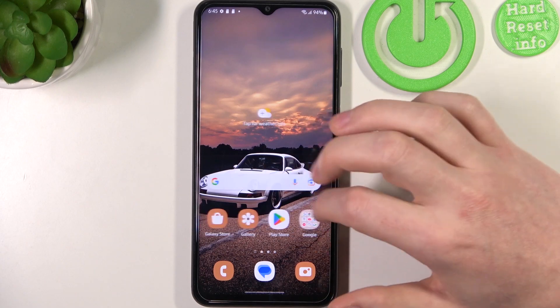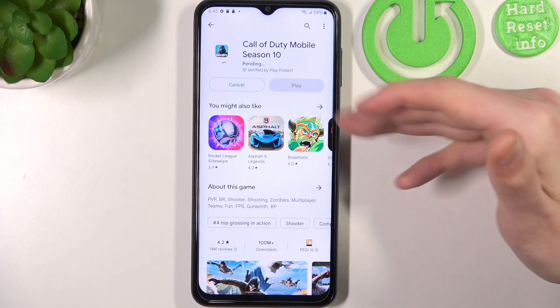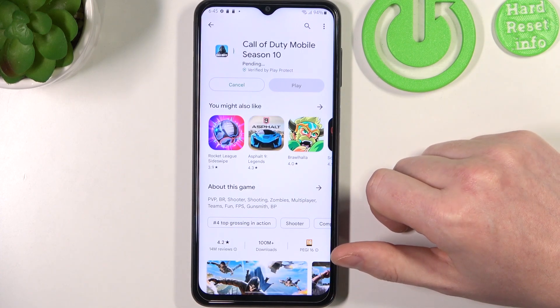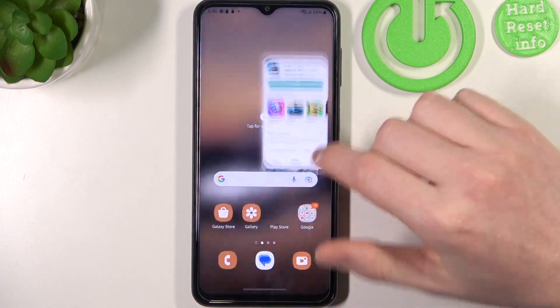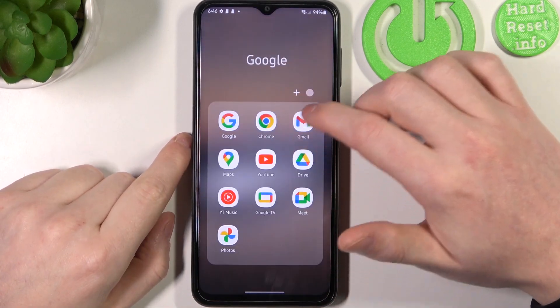First, let's try downloading something from the Google Play Store. Here's Call of Duty — we can click Install, but it changes to pending mode and won't begin the download.